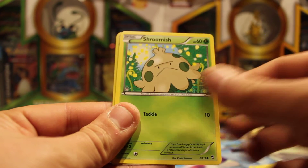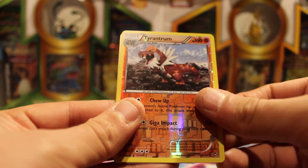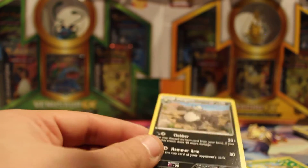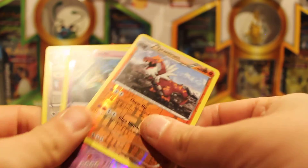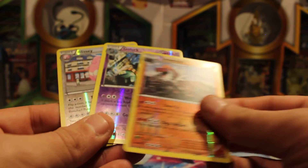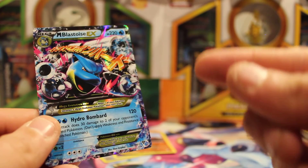Pancham. Shroomish. Tyrantrum. Did I say Tyranitar? I got that wrong the whole time. Stupid. And Pangoro — evolves from Pancham. Pancham. So we scored pretty big on the Reverse Holo Rares this time. Nice. We got Tyrantrum, we got Golurk, and we got Blissey. But we also got our 800th Mega Blastoise EX.